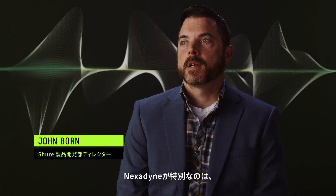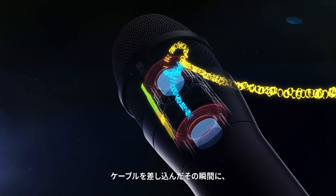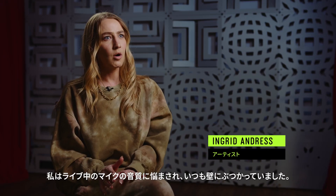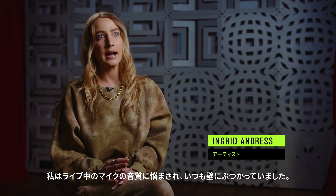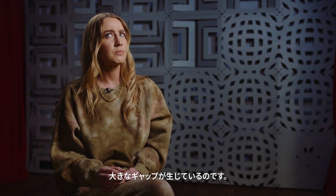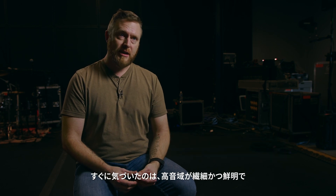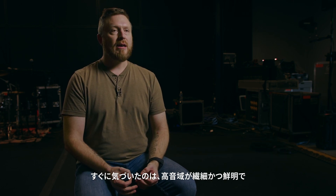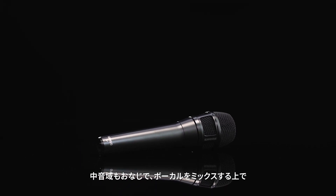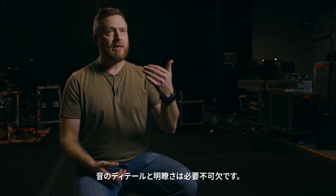What's special about Nexodyne is how quickly it can achieve the sound quality you want. The clarity and performance out of Nexodyne is immediately noticed upon plugging it in. The thing that jumped out to me immediately was that it's very detailed and very crisp in the top end without being overbearing.